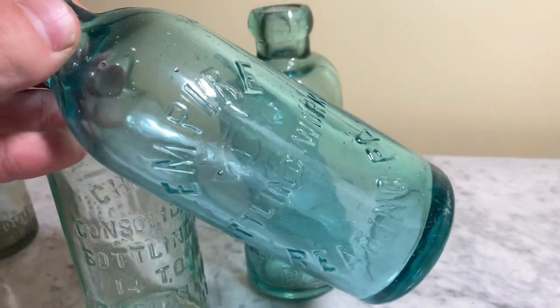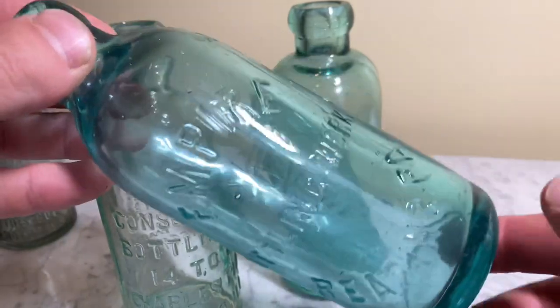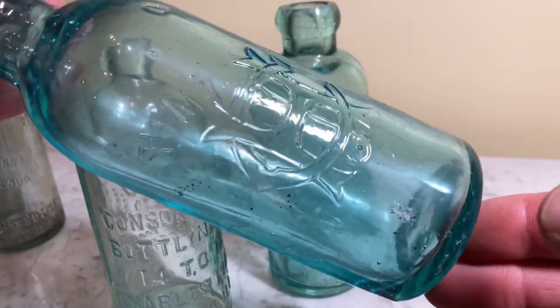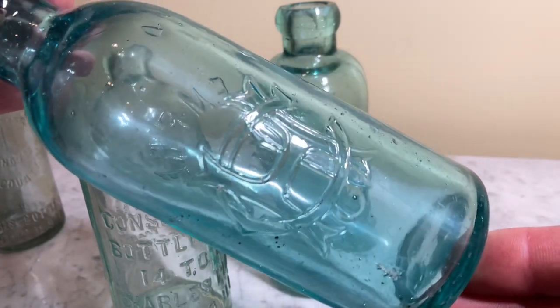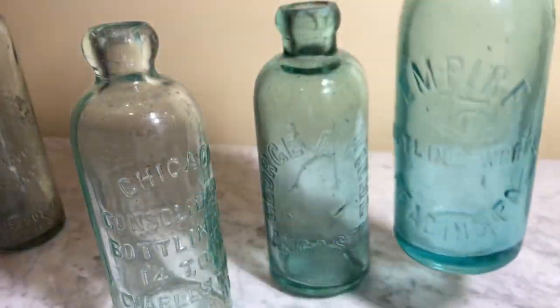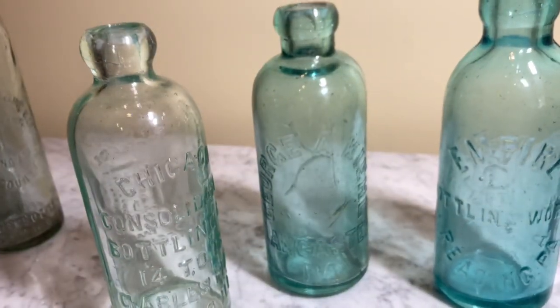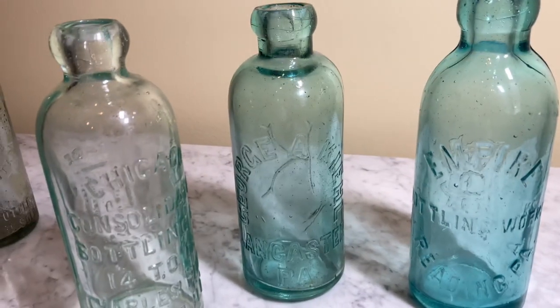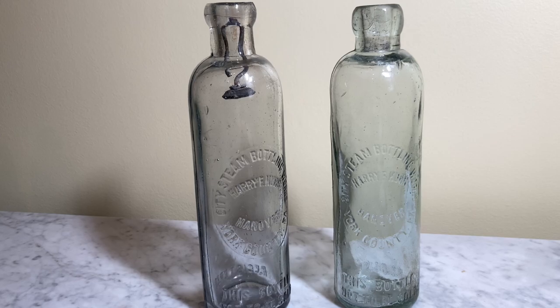Almost every Hutchinson has a different size — not one Hutchinson is going to be the same size as the other, nine times out of ten. Unfortunately, by 1912 the Pure Food and Drug Act of 1906 was starting to crack down on Hutchinson bottles because they weren't being cleaned as well as they should have been, due to the stopper that was difficult to pull out.